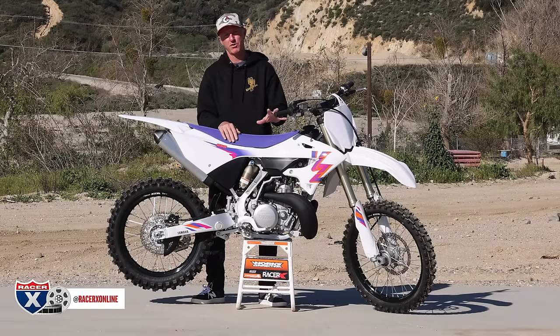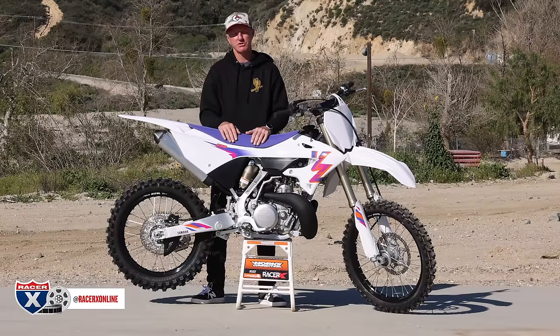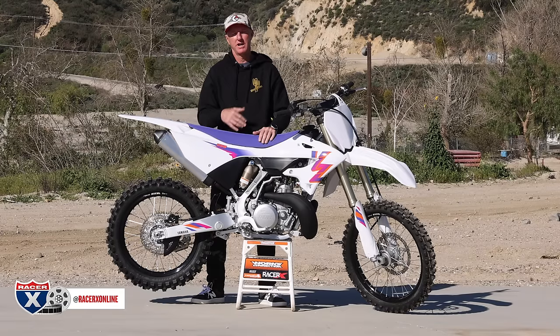I prefer four-strokes, but I'm excited to revisit this YZ250 two-stroke today with my friend Kenny Day from Fox Racing. We're going to tag team this bike, go over it, give you some thoughts on what it's like to ride, maybe compare it to a four-stroke, give you some suspension specs as well as jetting. Carburation is back today, folks. We'll go over some carburetor settings you need to have if you're buying this bike. Stay tuned — we'll discuss this whole two-stroke build.